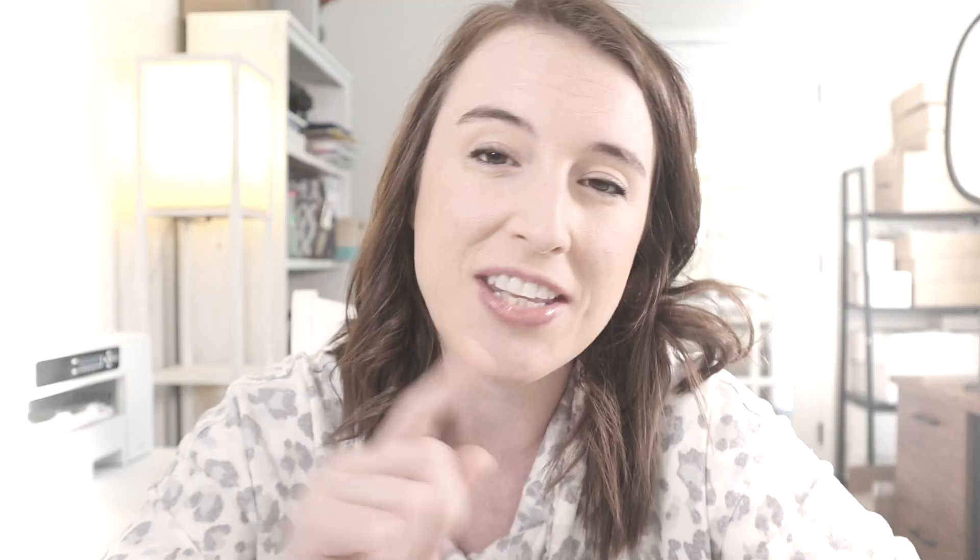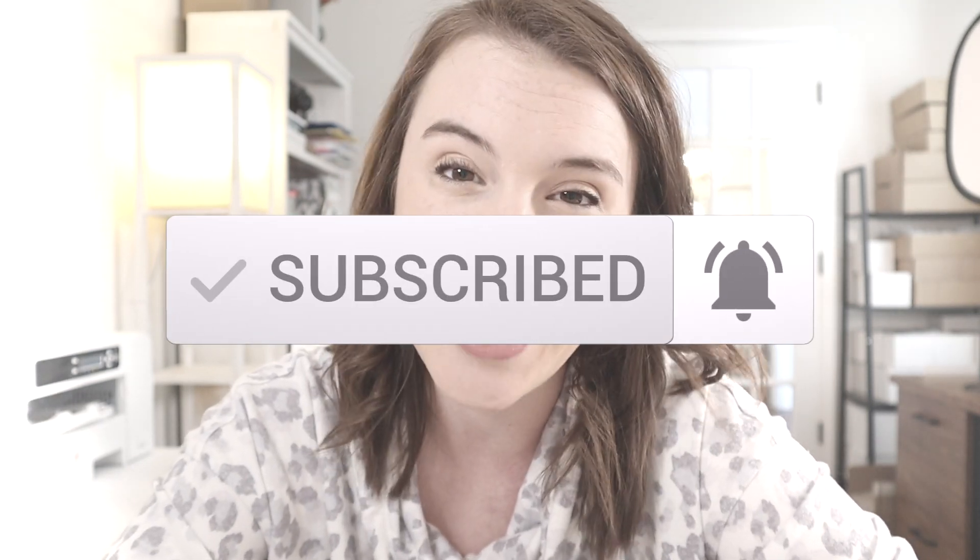Hey friends, welcome back to the channel. If you're new here, I'm Kate. I'm a wife, a mom, an Etsy seller, and a business coach, and I have this channel to come alongside you in your Etsy journey to give you some tips and tricks and strategies that work for me and I hope will work for you to bring you to the point of success in your Etsy shop. If you're not subscribed to the channel, I would love for you to do that — just hit the subscribe button and click the little bell to turn on your notifications.